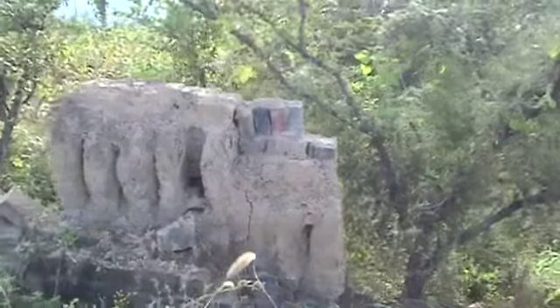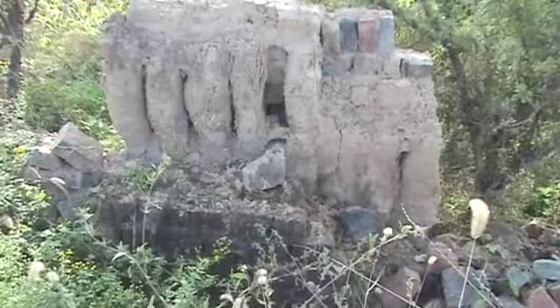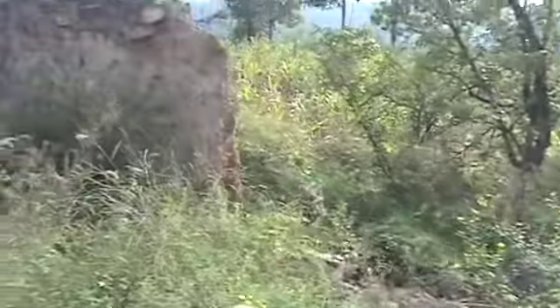In its heyday this town wall — mud in the center but lined on either side with brick — was probably substantial and looked good. Now it's just totally deteriorated.